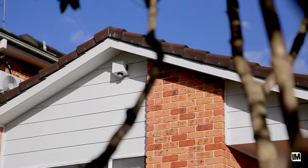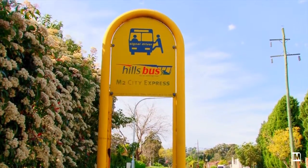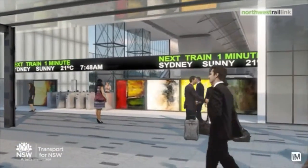Additionally, the home features side access and ducted reverse cycle air conditioning. Located in one of the most convenient positions in Cherrybrook, you're only a short stroll from the city bus as well as the upcoming Cherrybrook train station.